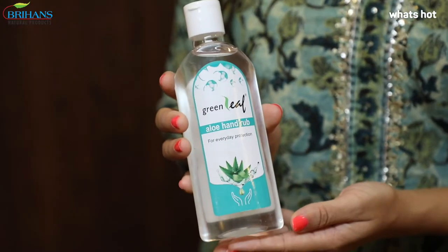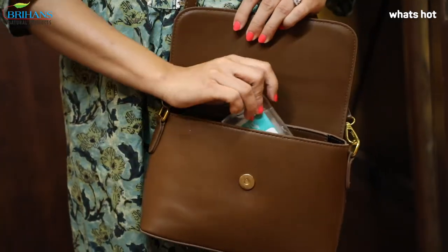I stay protected using the Green Leaf Aloe hand wash, and for on-the-go protection I use the Green Leaf Aloe hand rub.